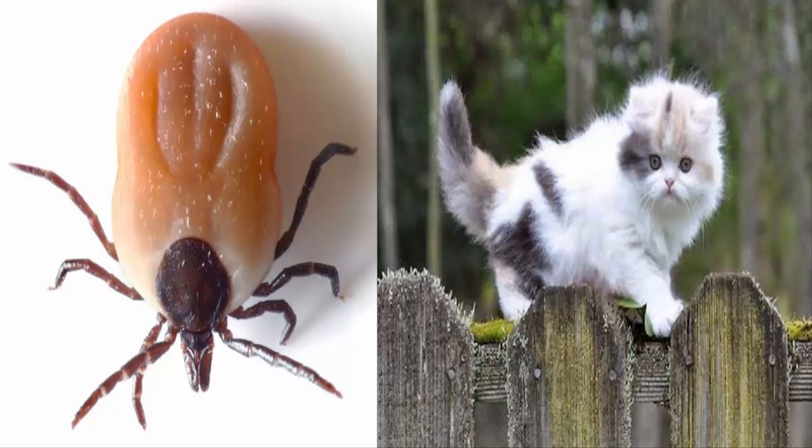Cats and ticks. Ticks can cause disease by transmitting bacteria and microbes when they bite an animal or human. They are common in woodland, grassland and heath areas. Check your cat for ticks when they come in from outdoors and remove them quickly.